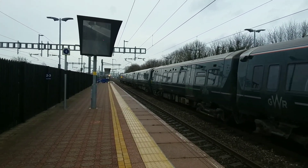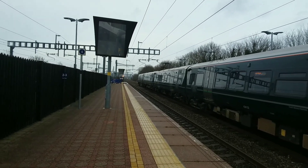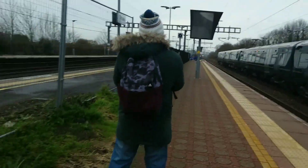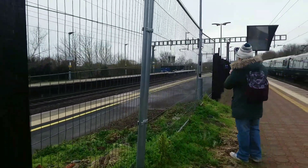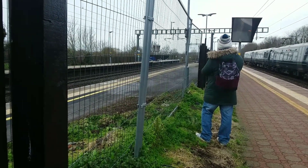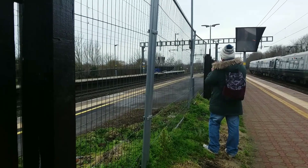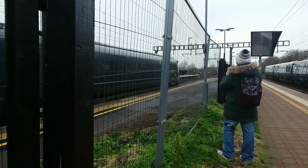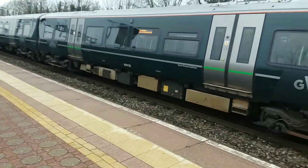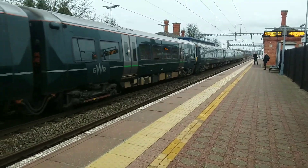Also in the distance I can see a passing Bristol Temple Meads service, about six or seven minutes late. I can see that in the distance so I'm going to keep running to catch it through the fenced bit. I think it's 800 012. Also departing out is 387 135 and 387 132 heading to London Paddington.